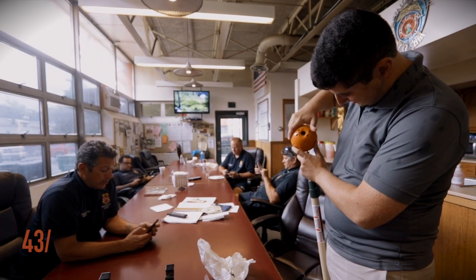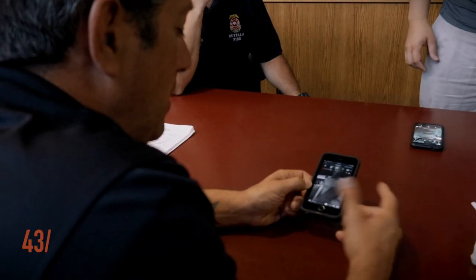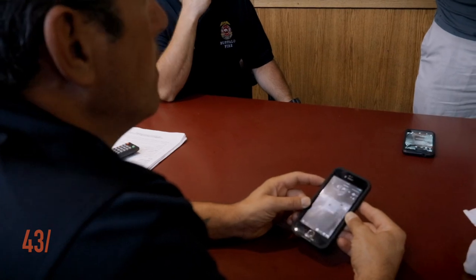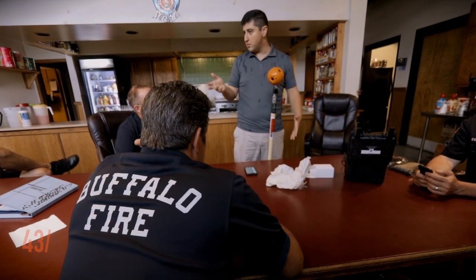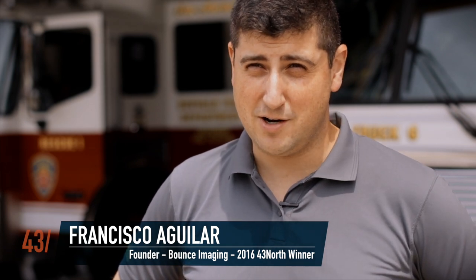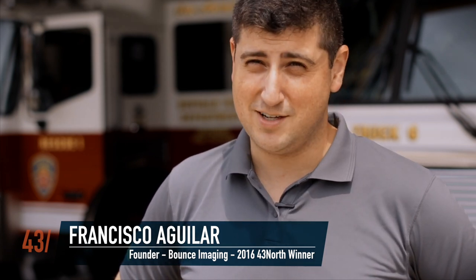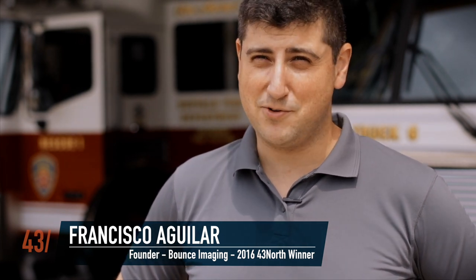First responders in the Buffalo area have been really welcoming to us, and as part of that we are working with the Rescue One team here at Buffalo Fire on further development and R&D for our search and rescue cameras. We delivered one of the cameras they're going to be using, went through some training, got feedback and ideas from the team, and we're going to be on an ongoing basis working with them to further develop the technology and make it even better to keep first responders safer.